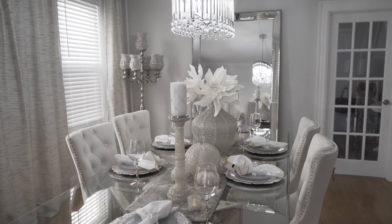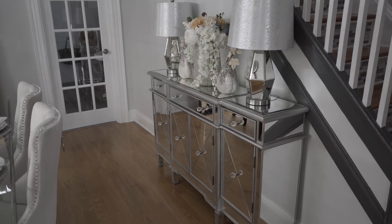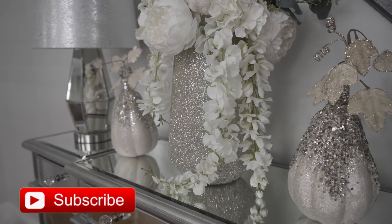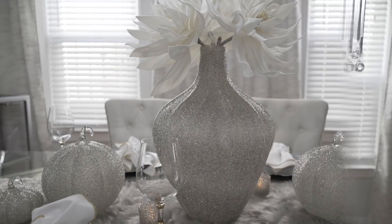In my last dining room update video, we painted this room, painted the staircase, and I decorated it for fall — this is how it's going to stay. I hope you guys enjoyed this video! Don't forget to subscribe to my channel if you haven't, give me a thumbs up if you enjoyed, let me know what you think in the comments, and I will see you all in my next video. Thank you so much for watching — God bless!